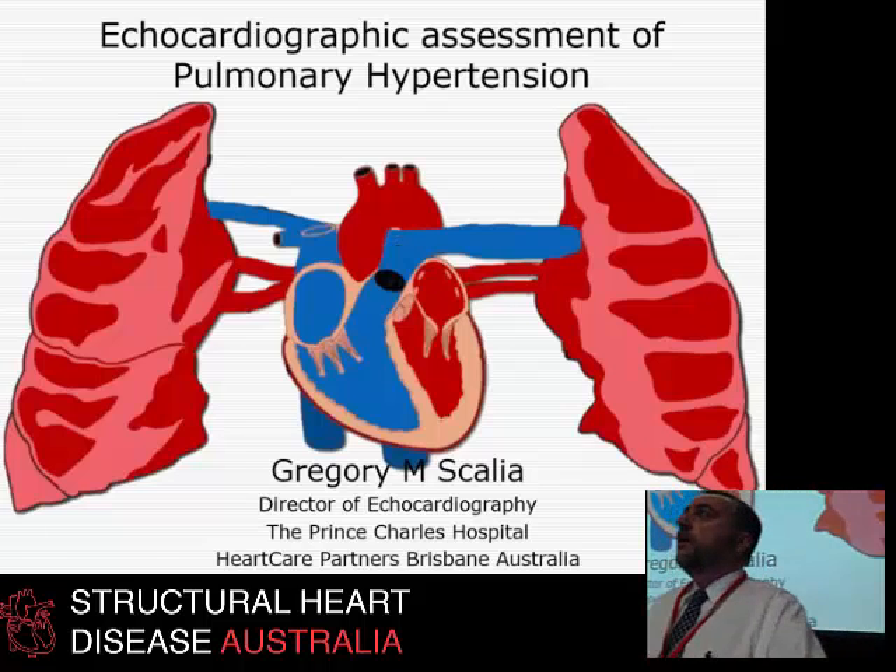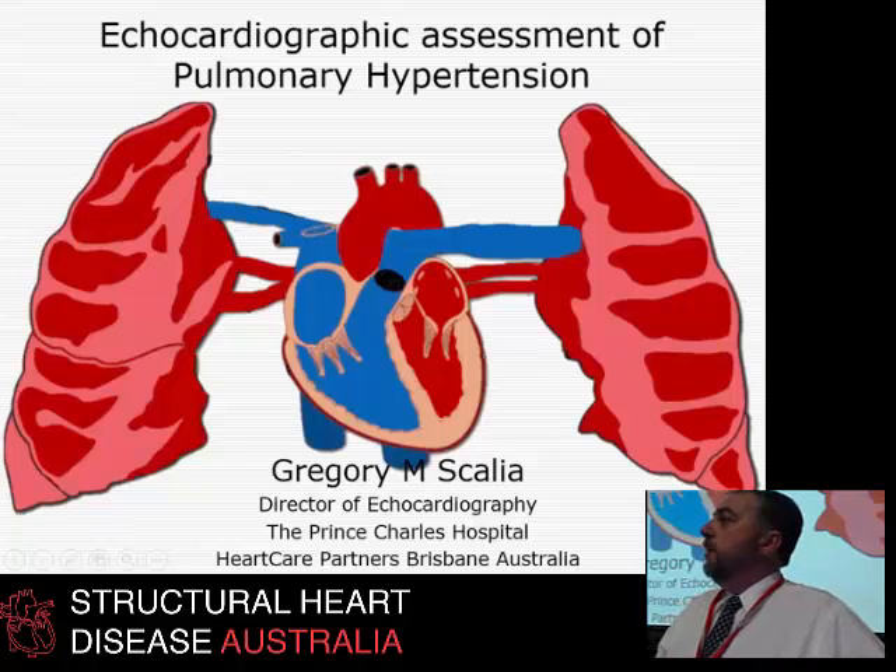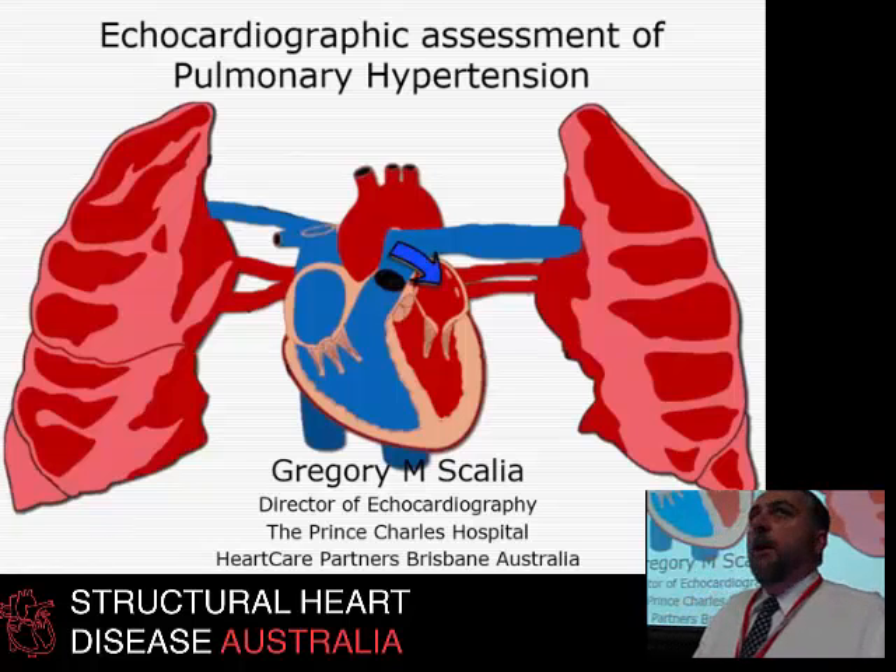This whole section, from now to lunch, will be about not so much the right ventricle but the load that it carries in the pulmonary circulation, and in particular, that terrible group of illnesses called pulmonary hypertension.